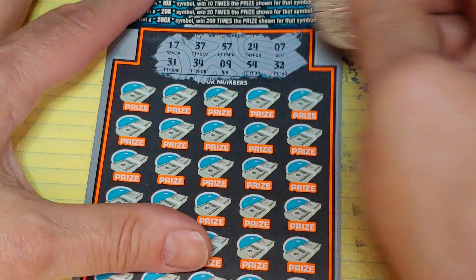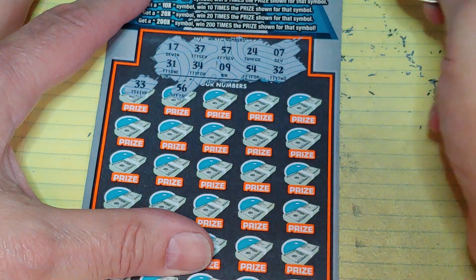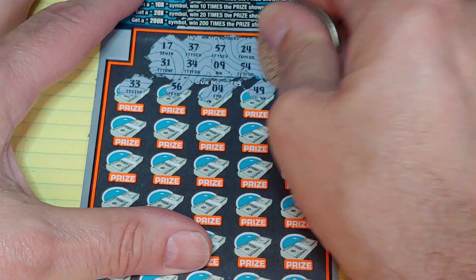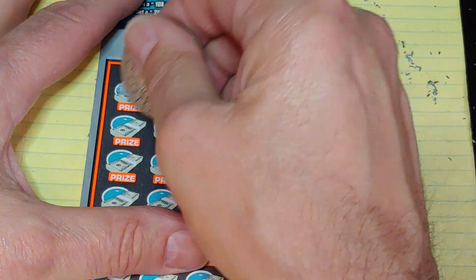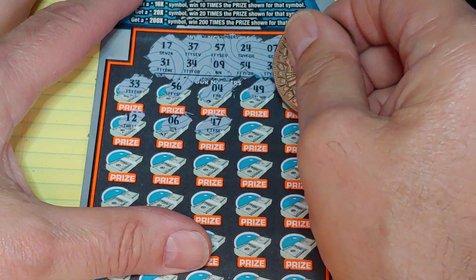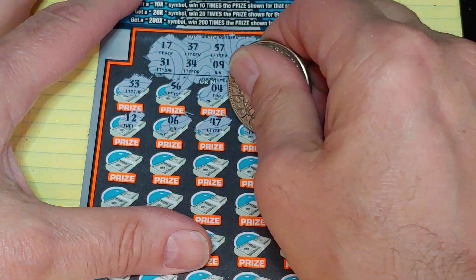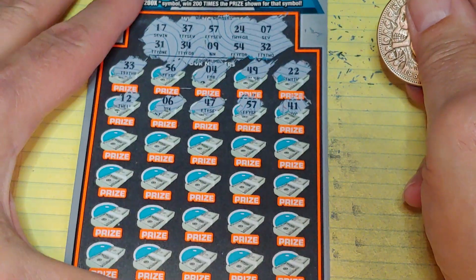Let's get all these 7s out of the way. 33 — one off. 56 — another one off. 4, 49, and a 22. Then 22, 12, 6, 47 — wrong 7. 57 — we got a winner! And a 41.